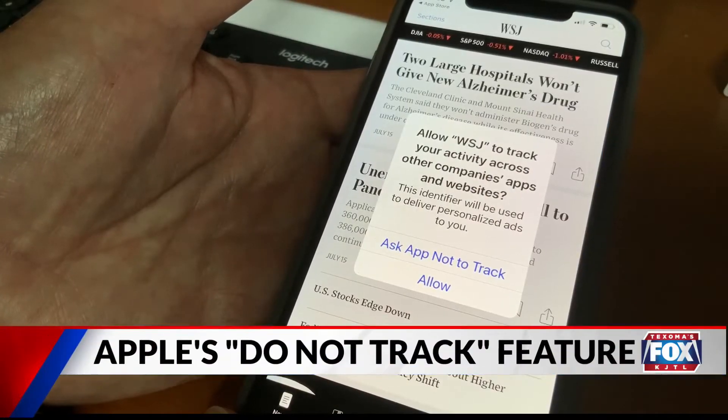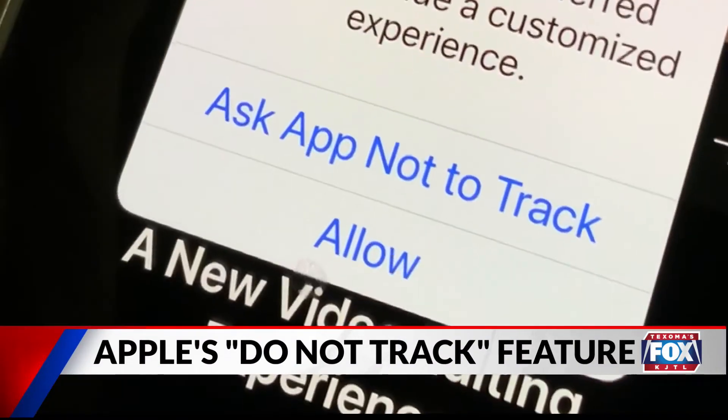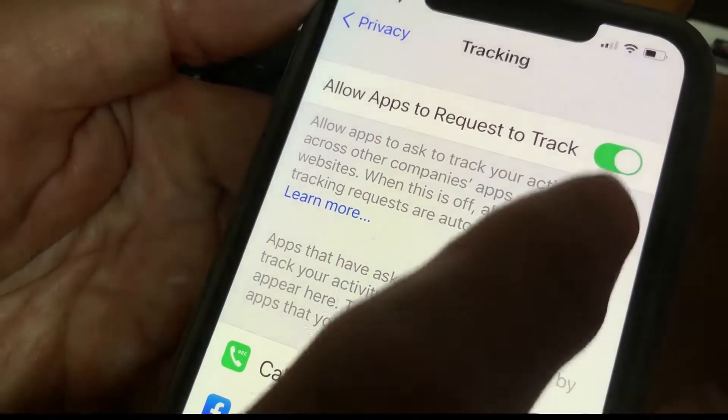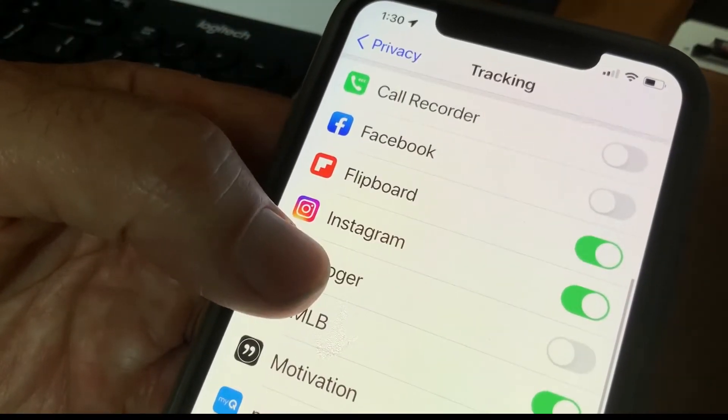You'll see the Ask App Not to Track option when you install a new app or when an app is updated. By selecting Do Not Track, Apple restricts the app's ability to track what you do on the internet, which apps you use, what you Google on your phone, which games you're playing — pretty much anything you do on your phone.